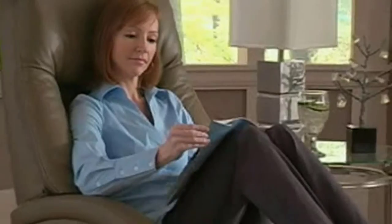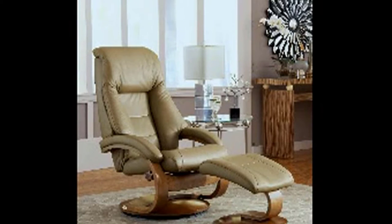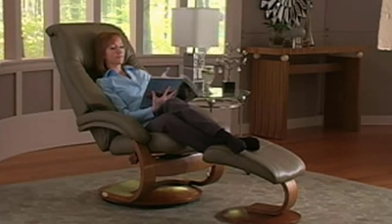Taking your comfort to the next level, the angled ottoman allows you to place your feet up after a tedious day at work. We were also impressed by the design and finishing of this recliner that matches every home decor. With leather being timeless, you never have to worry about it going out of style.